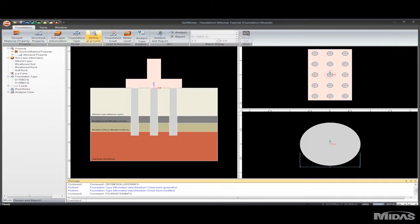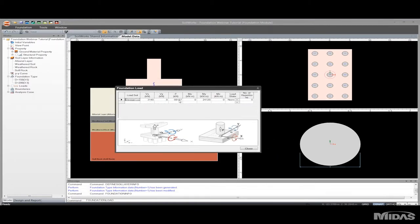Moving along, I'll go over the foundation loads. Using the spreadsheet you can very easily input your necessary loads. As you can see I have one design load that I'm using, but according to the needs of my project I can have multiple load sets. With these pictures you can easily visualize your loads.